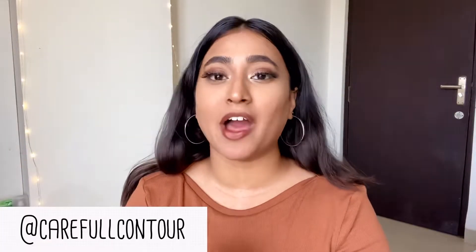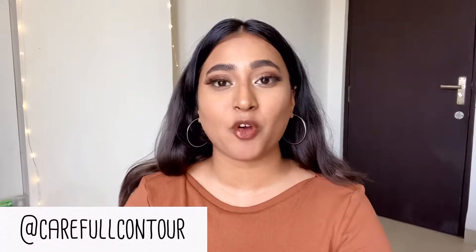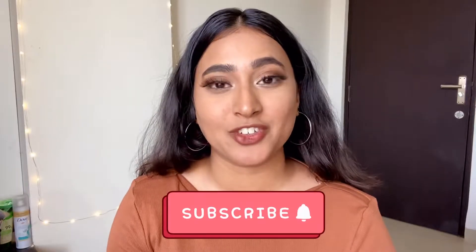Hey guys, I am Shreel and welcome back to my YouTube channel. In today's video I am going to share some of my favorite lipsticks with you all. Before jumping into the video I would really appreciate if you would subscribe to my channel and hit that notification bell — it really helps me grow. So without wasting any further time, let's jump into the video.